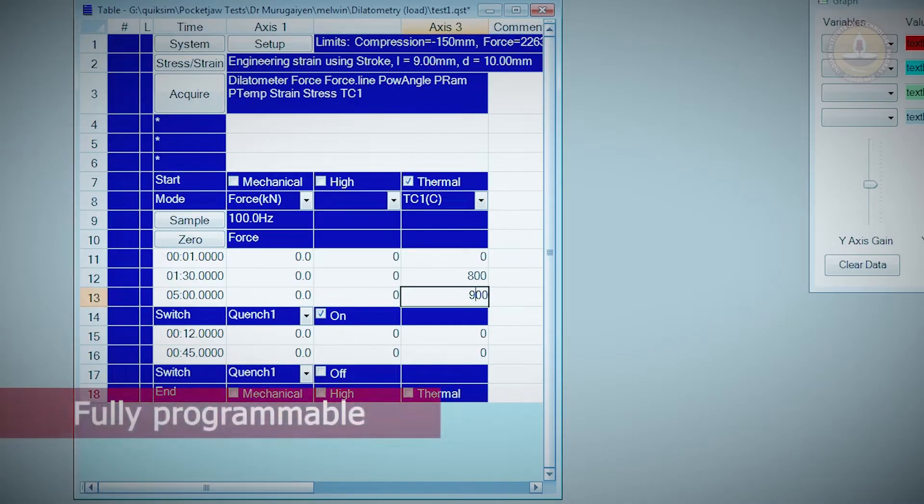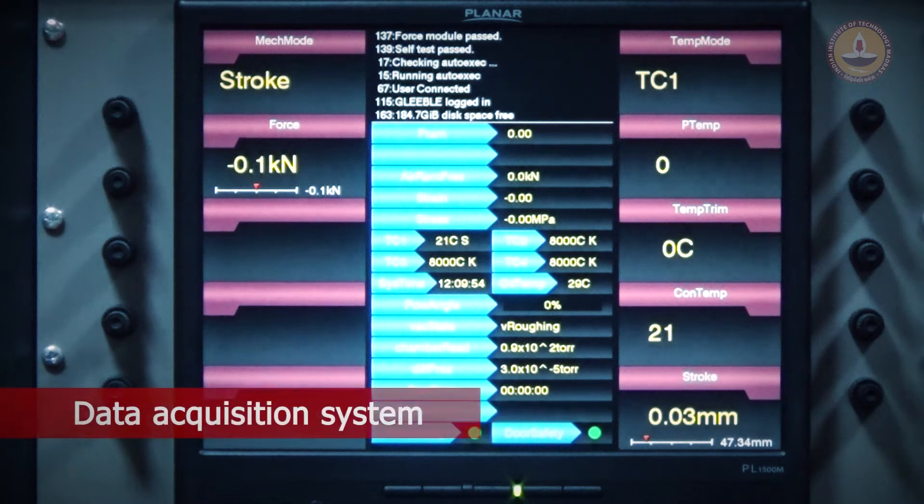Fully programmable and computer controlled, it also has a robust data acquisition system.